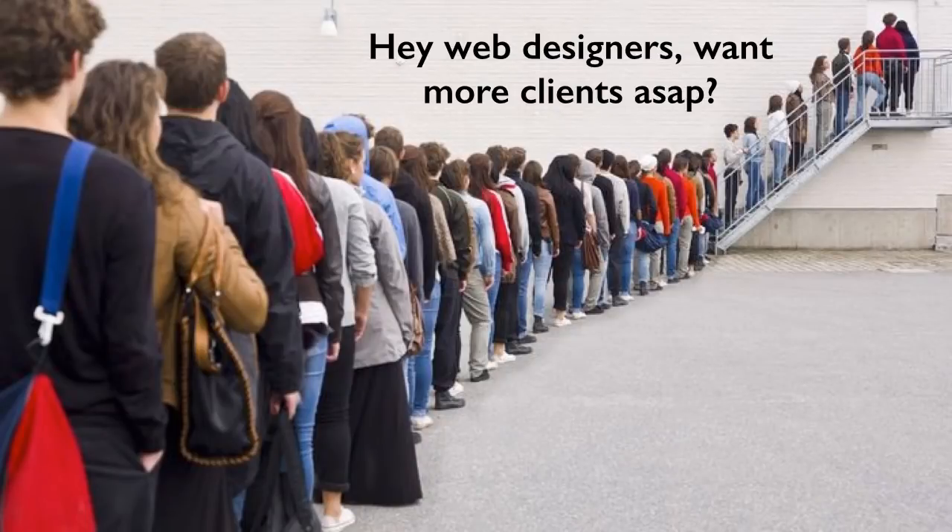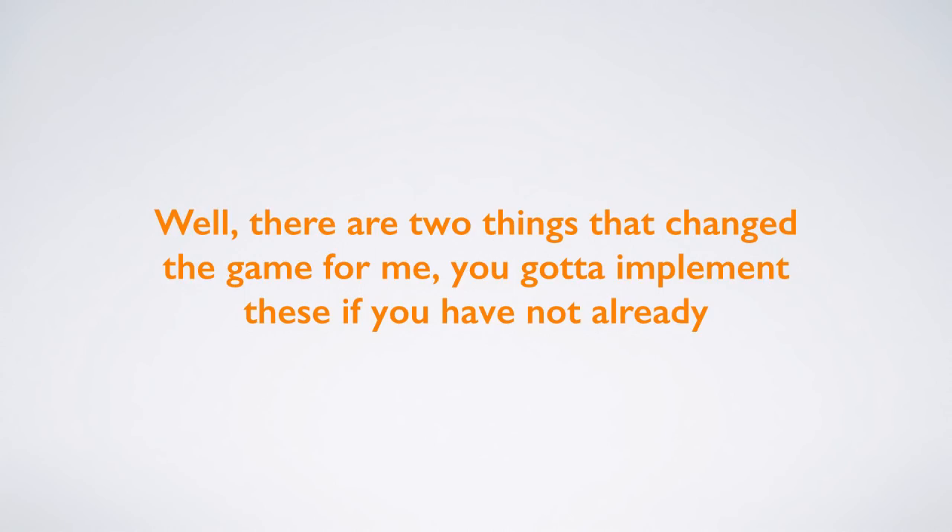Hey web designers, want more clients ASAP? There are two things that changed the game for me. You gotta implement these if you have not already.